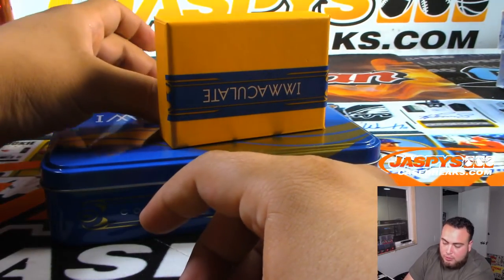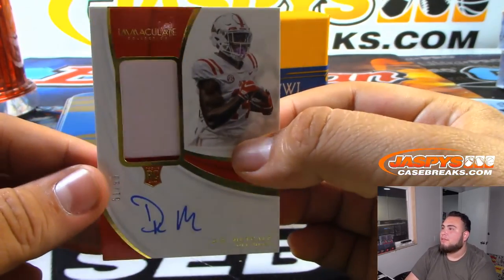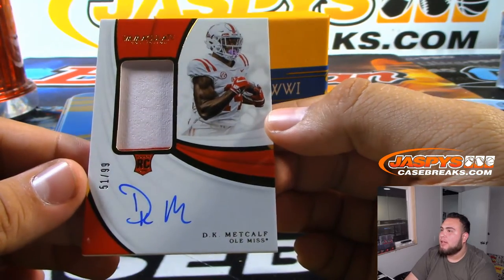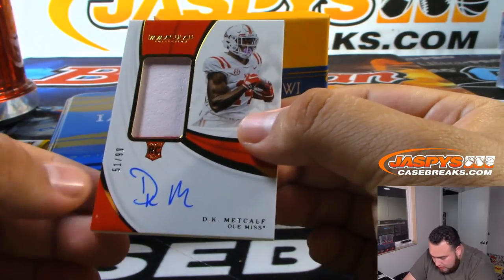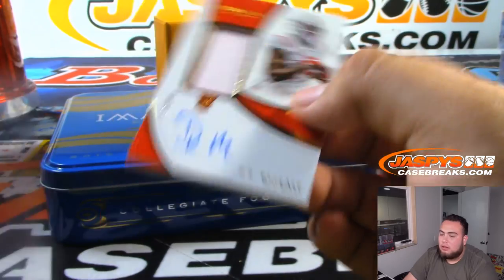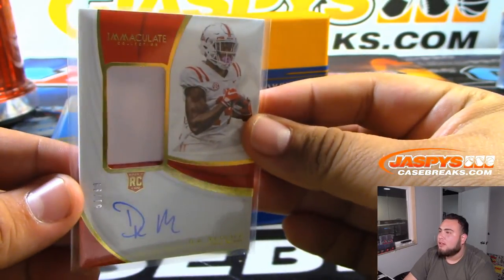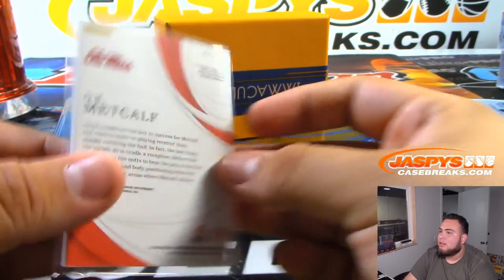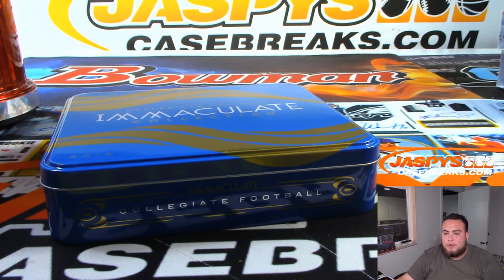The last card is a DK Metcalf two-color patch RPA with a little red at the bottom, numbered 51 of 99 — spot one, Patrick Evans gets the DK Metcalf RPA. And that's the break! Quick one-box collegiate football random number block break, number six. Number seven should be in the store at jazzpiececasebreaks.com — we'll see you guys!